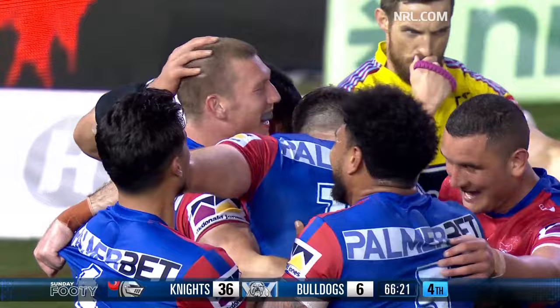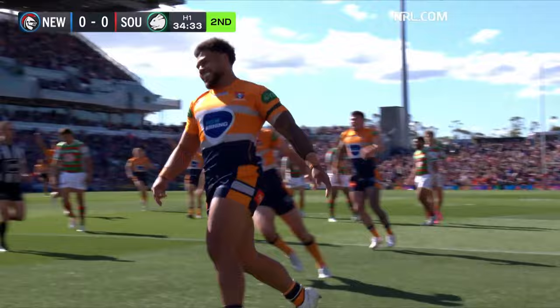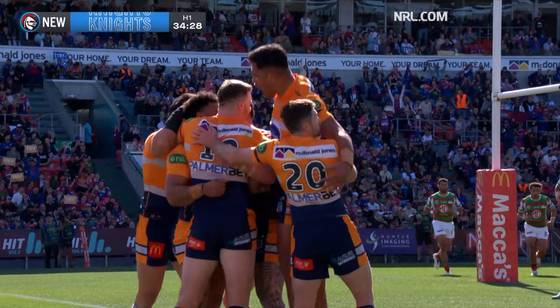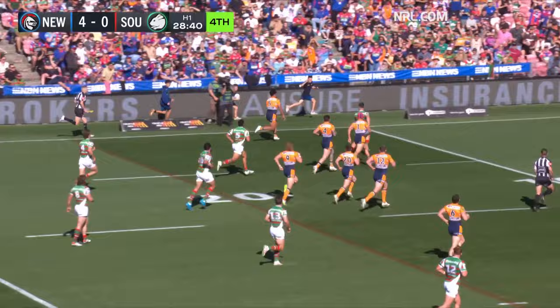This will bring the crowd right into the game early here. Kalyn Ponga — lovely sharp work. That is as good a left-side attack — Marju on the end of it. Jaden Braley out early — the next halfback done a great job. Ponga, one missed tackle — Marju's on his way again, the nuts too good.